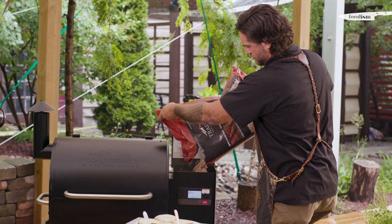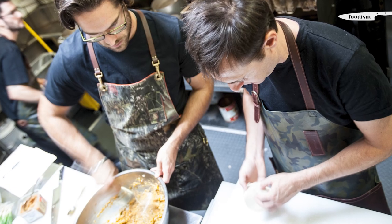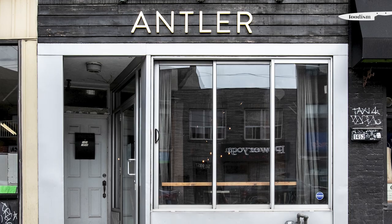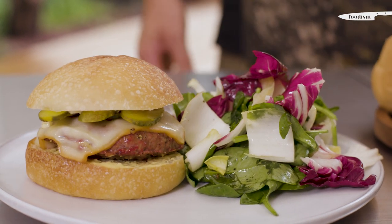My business partner and I started Antler about six years ago, and for me as a chef I'd always wanted to cook game meats and really focus on Canadian cuisine. Antler was really just a chance for me to cook exactly what I wanted to cook. This game burger has been on Antler's menu since day one.